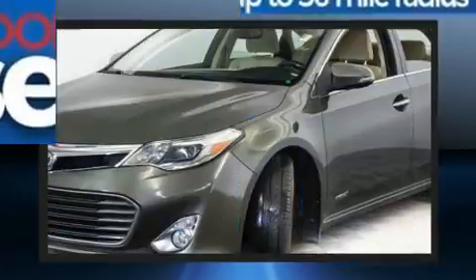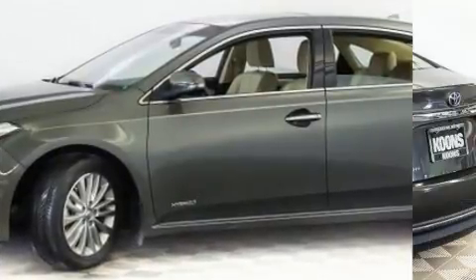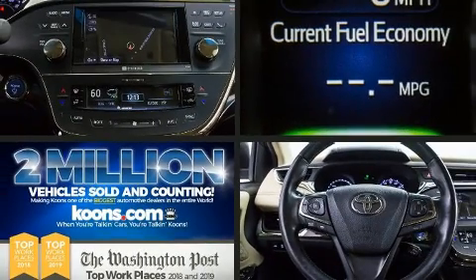Toyota infused the interior with top-shelf amenities such as a power seat, high-intensity discharge headlights, heated door mirrors, remote keyless entry, and the power moonroof opens up the cabin to the natural environment.